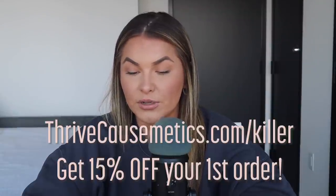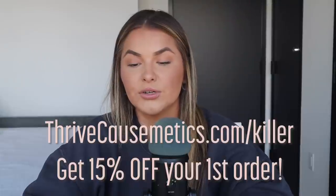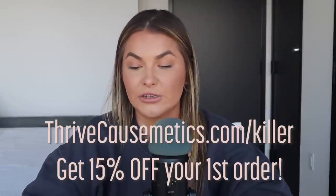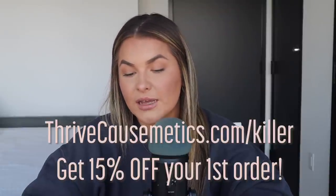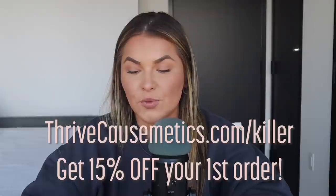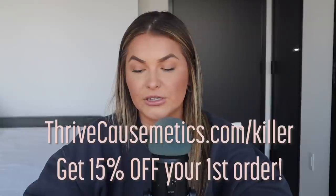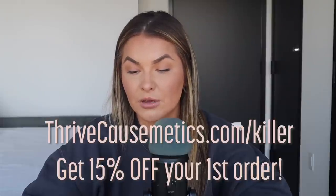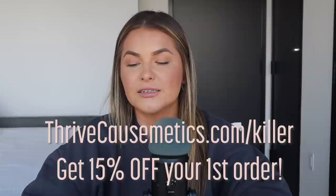Some of my favorite Thrive products are the Brilliant Eye Brightener — a cream-to-powder highlighter and eyeshadow stick that brightens and opens the eyes, available in 13 universally flattering shimmering shades. I also love their overnight sensation Brightening Sleep Mask, a potent skin-loving formula that melts into your skin to restore moisture and rejuvenate it overnight. I love everything about Thrive Cosmetics. Visit thrivecosmetics.com slash killer for 15% off your first order — an exclusive offer you can only get here.